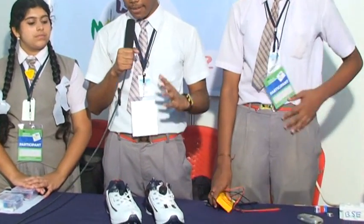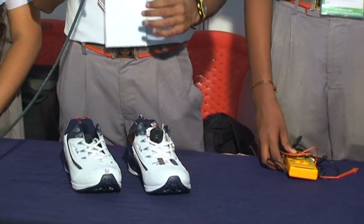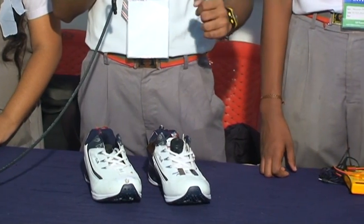Our project is the Self-Intelligent Electro Smart Shoe. First of all, we shall look at its IR anti-collision system. This shoe has one major feature, which is the IR anti-collision system.